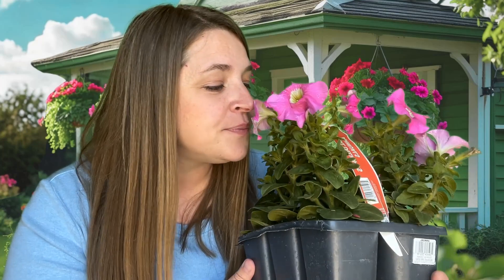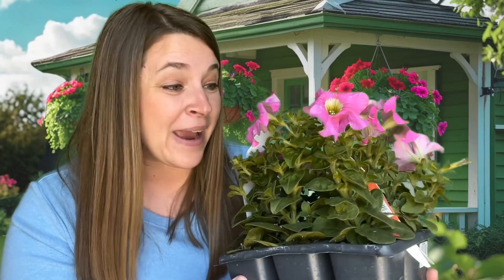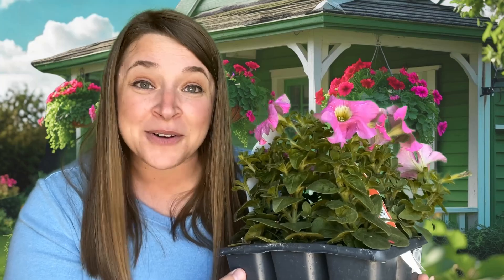Let's smell them and see what they smell like. Mmm. They have a very sweet smell. I'm so excited. I can't wait to get started planting these flowers together.